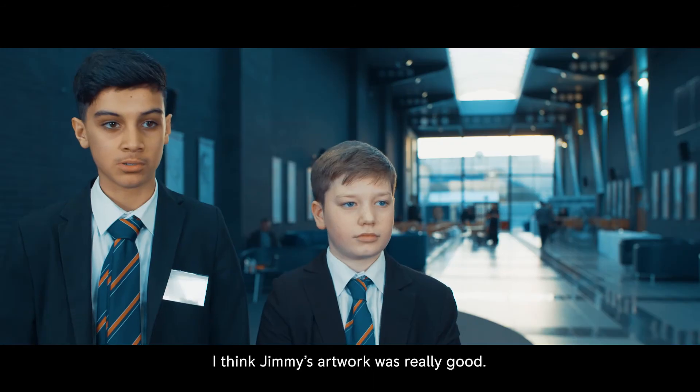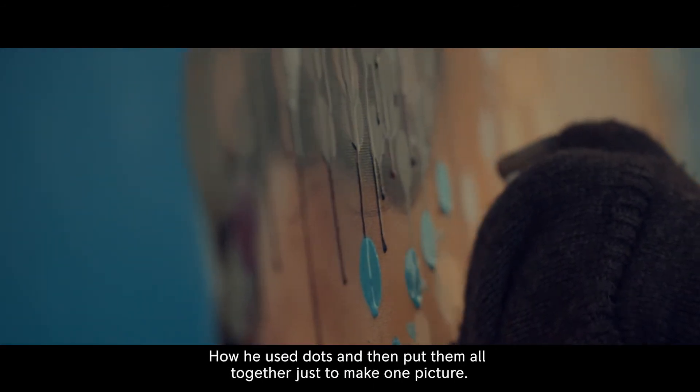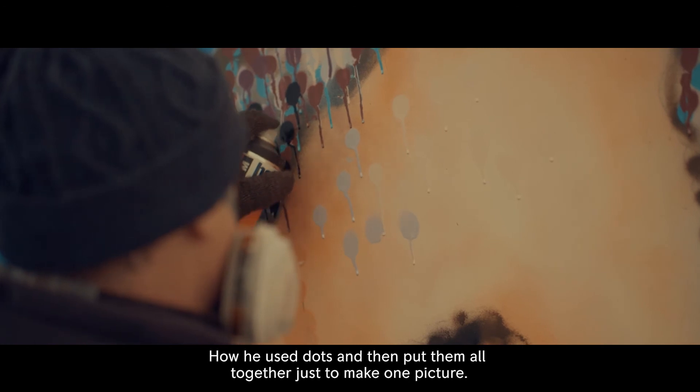I think Jimmy's artwork was really good — how we used dots and then put them all together just to make one picture. It was really interesting.